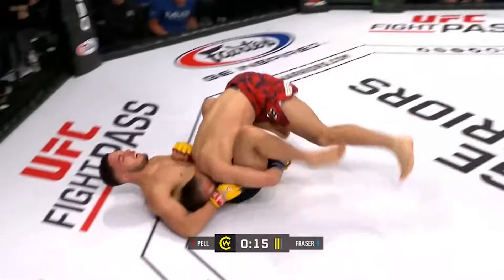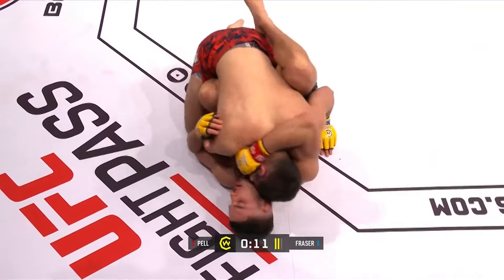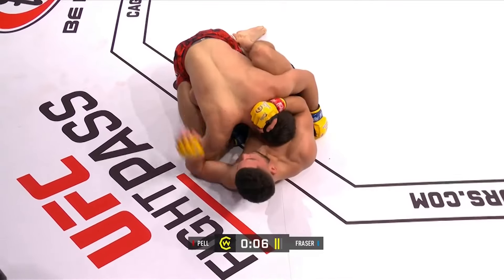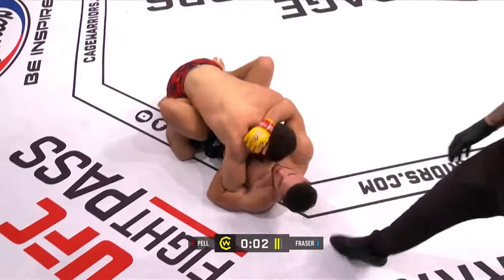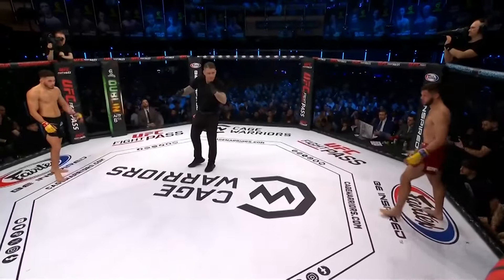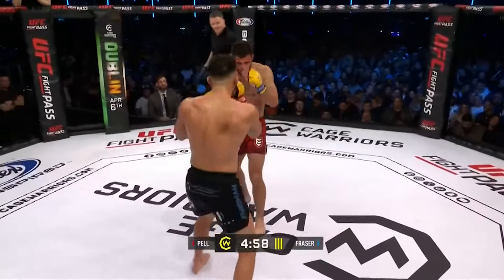Great level change as Fraser gets back in top position. One of the most back-and-forth fights in terms of who's in top position on the ground that I've seen for a while. Fraser trying to finish big here, doesn't manage to land anything too significant. That's the end of the second round, and we will see a third, ladies and gentlemen.